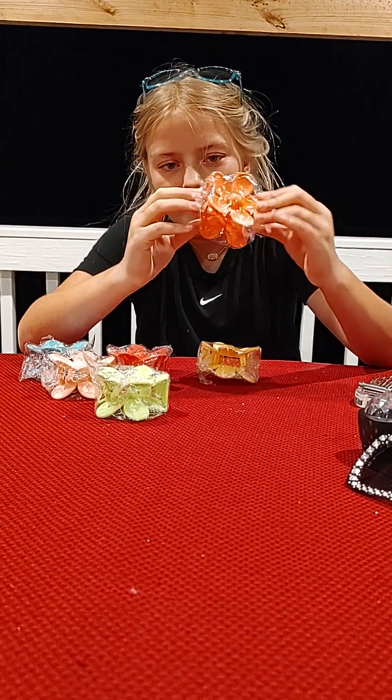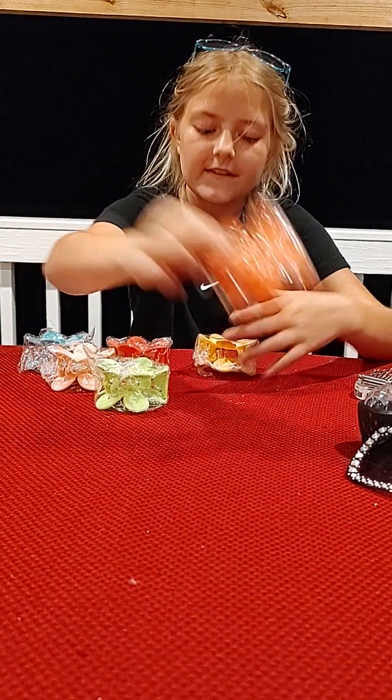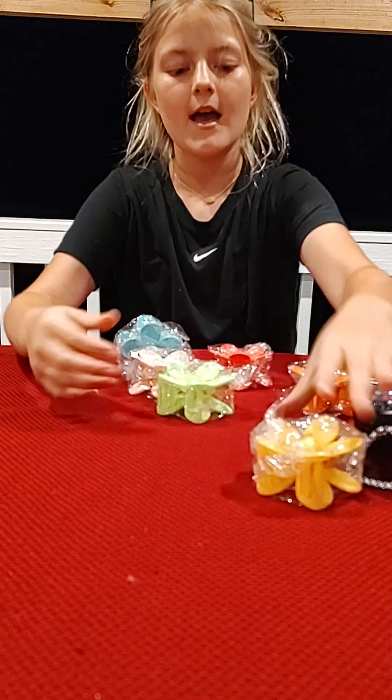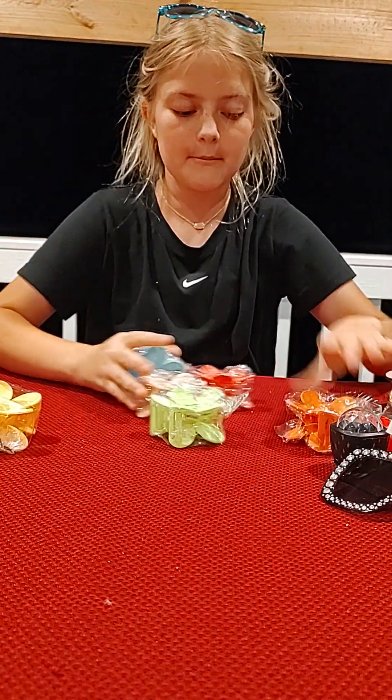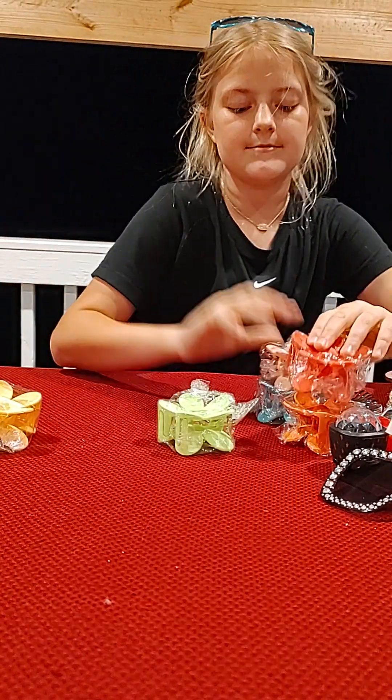I've been really, really wanting these flower claw clips. I saw one first, then I saw a whole pack of them. I'm giving this one to my friend because hers broke, and I'll keep the rest.